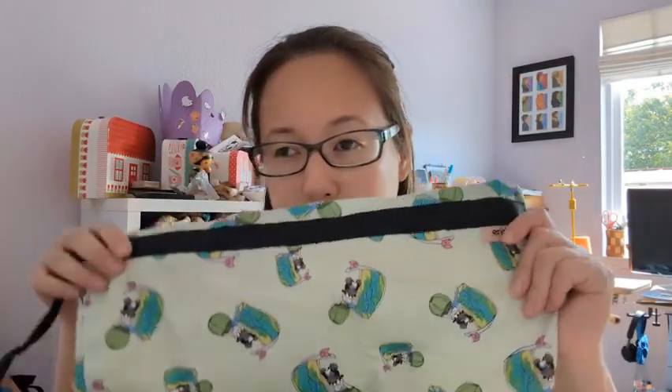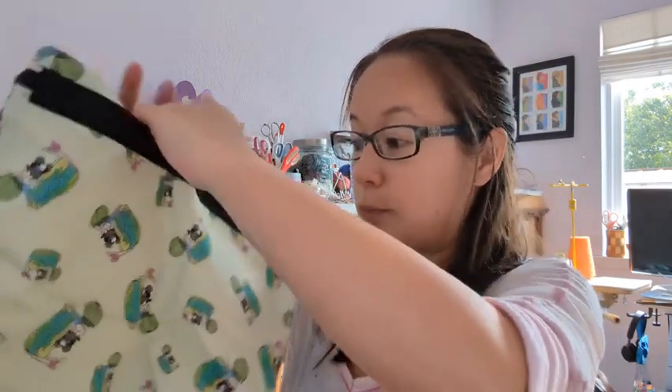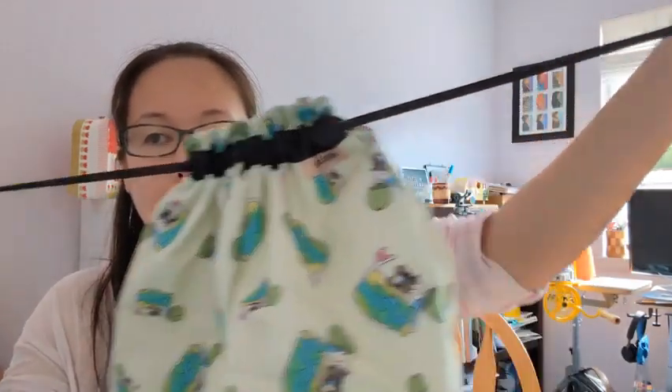It's a huge bag — someone in the Facebook group said it's an 'oops bag,' so it's really big. I could put my head in it and it would totally fit. It's a box-bottom bag, so super great. I already have one of these from Erin Lane Bags and it's amazing — you can fit a whole sweater's quantity of yarn into it. It has a drawstring with grosgrain ribbon so the bag won't accidentally reopen. If you're interested in signing up for Destination Lane, they open signups in December — it's a year subscription, so sign up on their website to be notified.